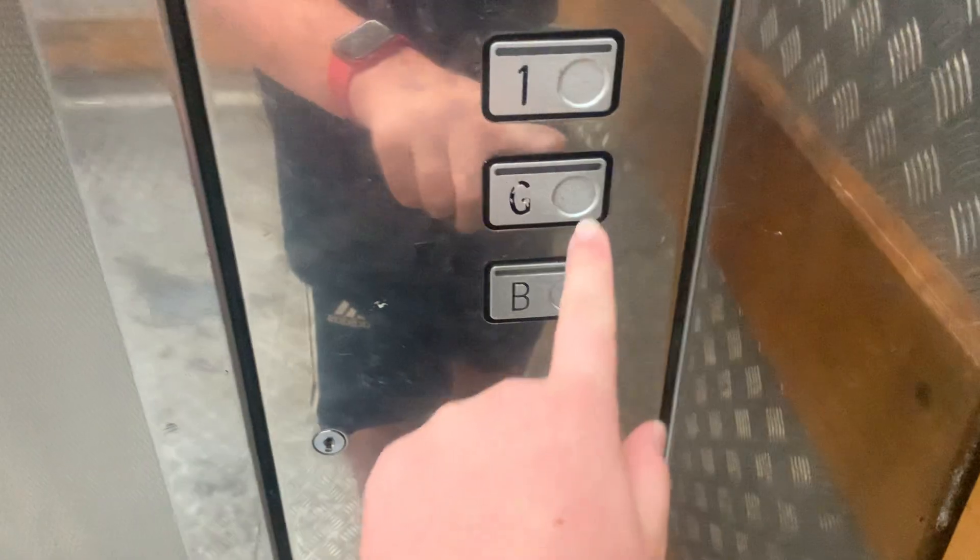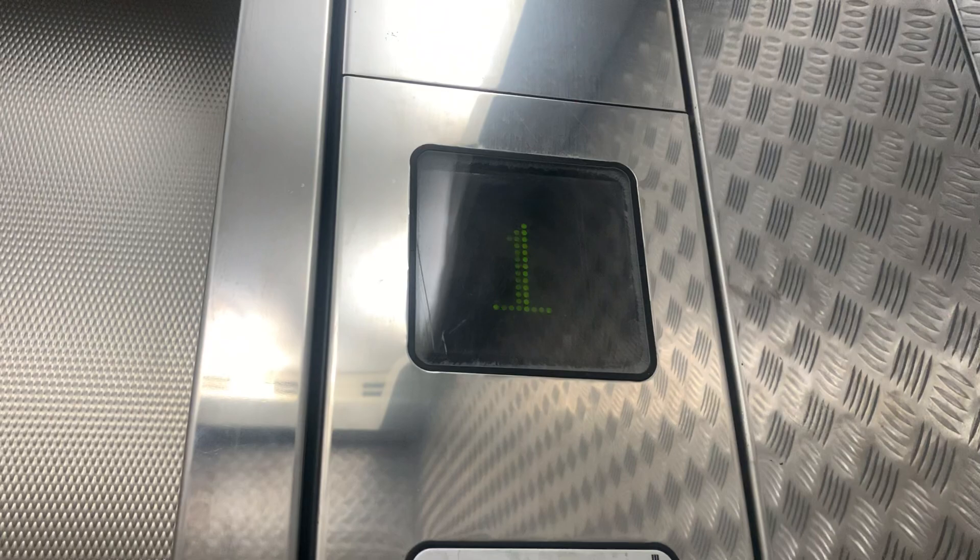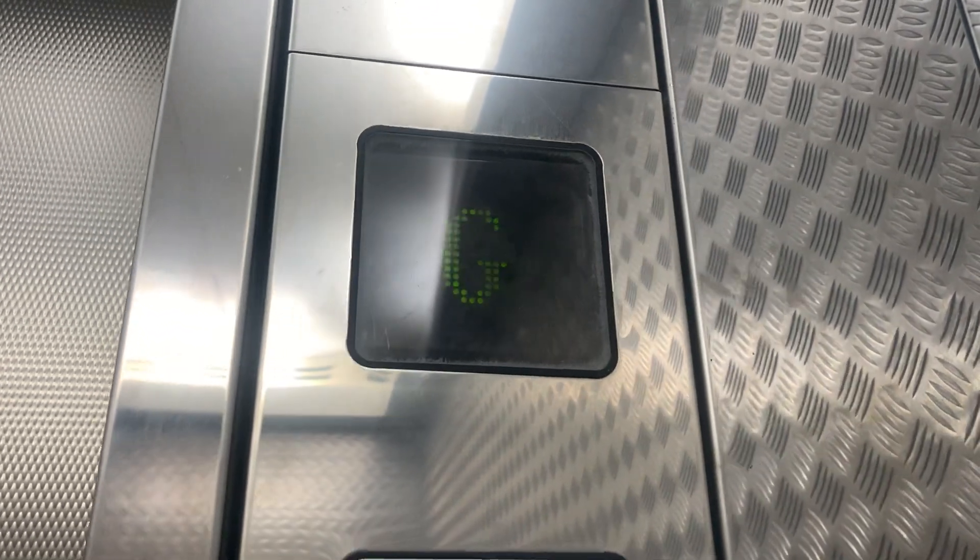I'll close the doors and go to G. The doors are closed and it already says G, but it only started moving now.